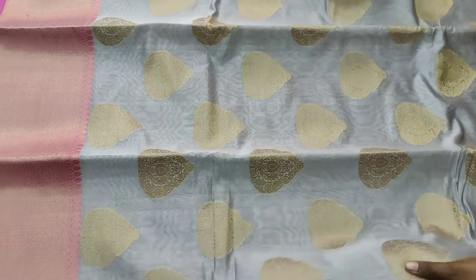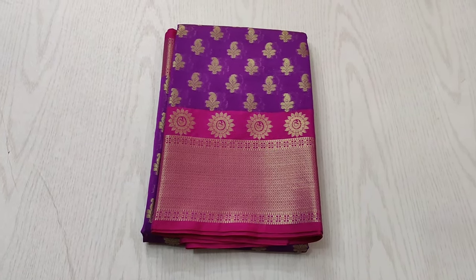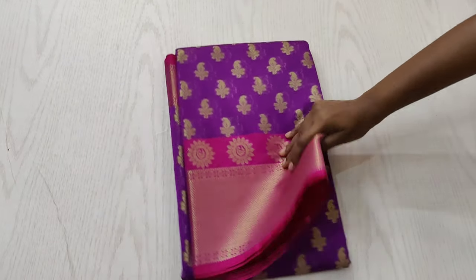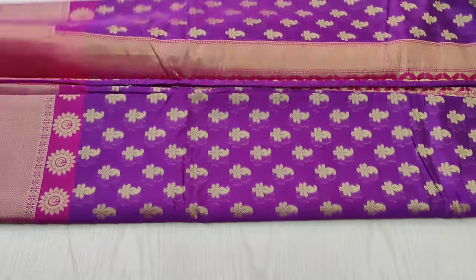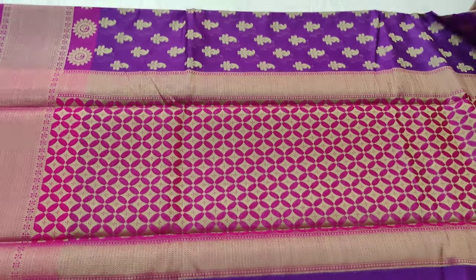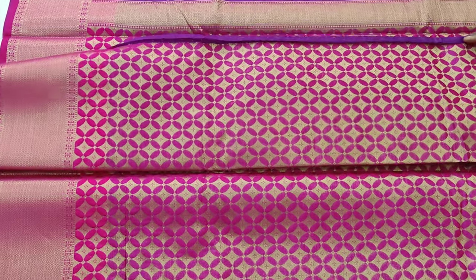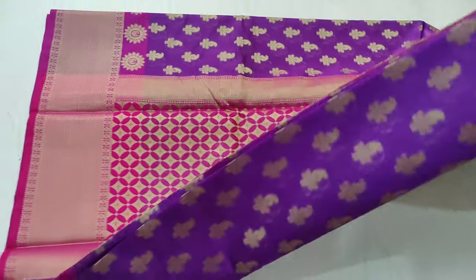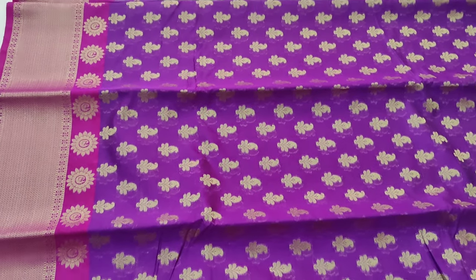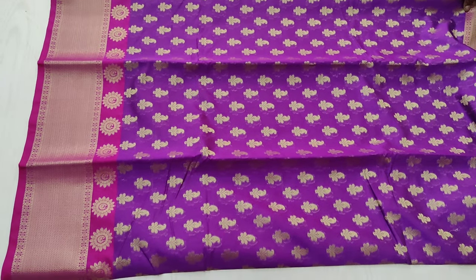The next saree is a very pretty combination of purple with pink. This saree is stunning and looks very grand when worn for all special occasions — perfect for the Diwali collection. You can see how grand the pallu and blouse are in pink shade. The saree has very beautiful motifs woven all over and a chakra motif above the border as well.